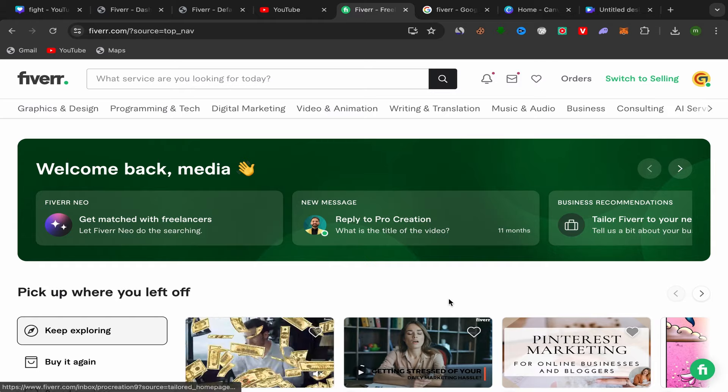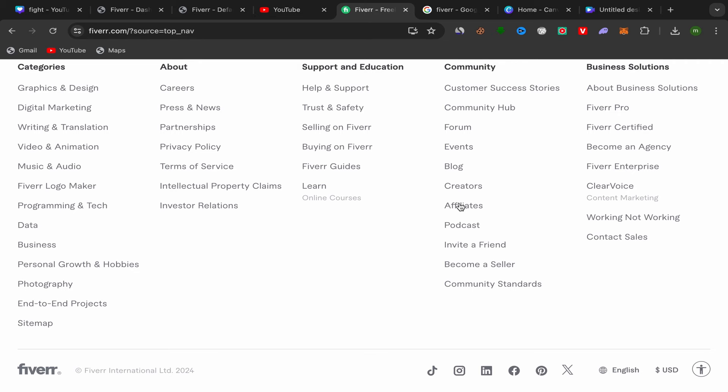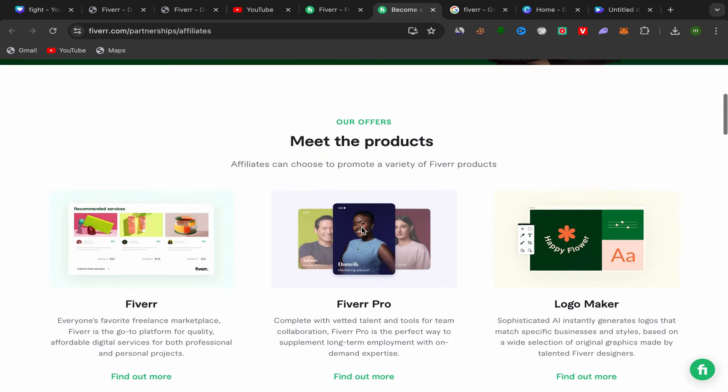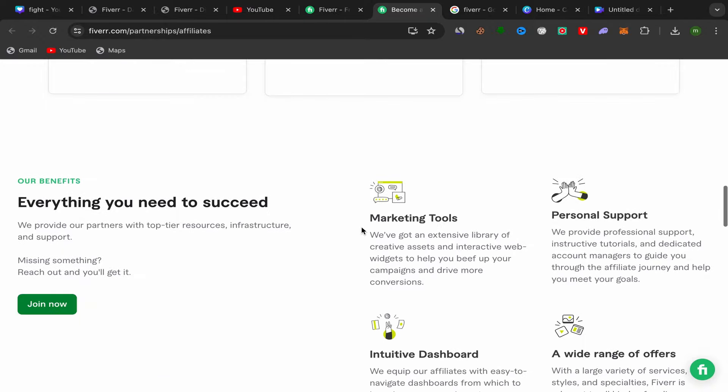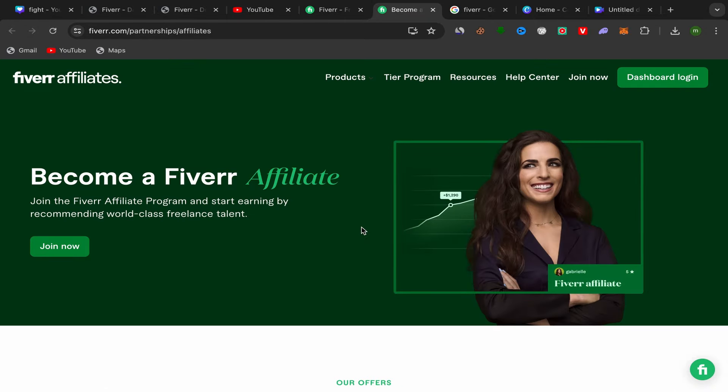After signing up, go to your Fiverr home page, scroll down to Community, and click on Affiliate. You'll be taken directly to the Fiverr Affiliates website. You can check how much you'll earn for each service you promote. From my experience, this is the best affiliate marketing business you can start — it's really profitable and they pay good commissions.